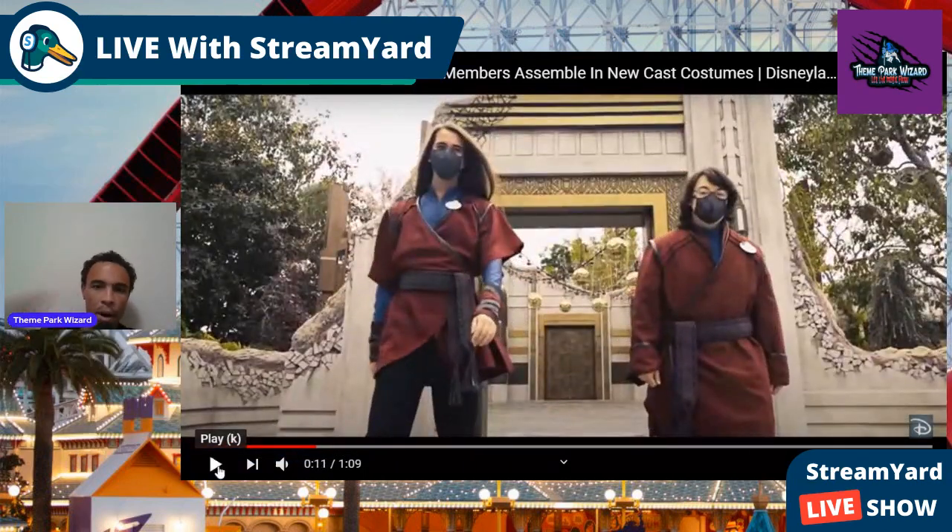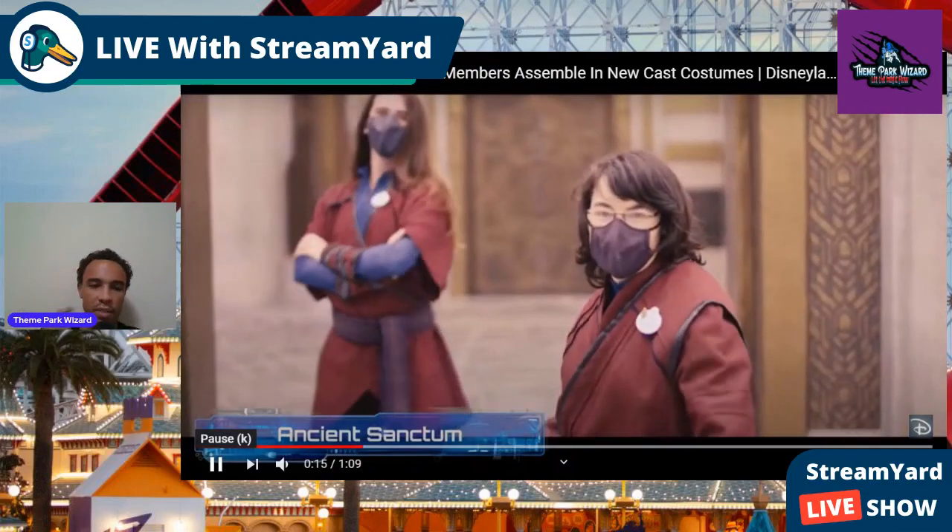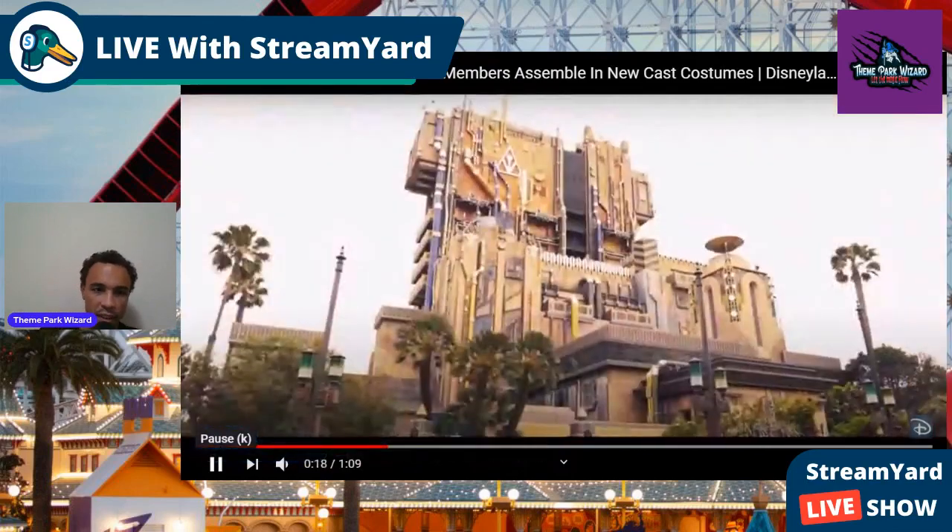And here's the Doctor Strange perfect costumes. Looks just like Wong, actually — that's what it reminds me of. Looks like Wong and everyone training at the Sanctum. That is super cool. I really like that. I think these might be my favorite costumes, because I love the Doctor Strange movie so much.